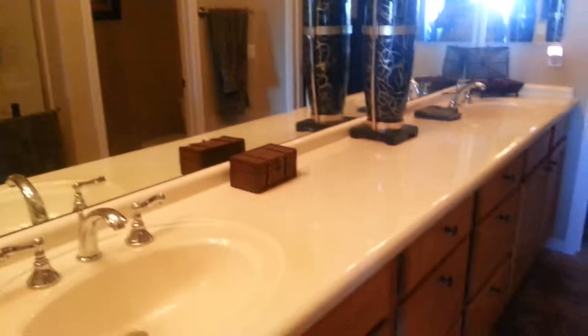Here in the master bath — look at this countertop. Lots of room, lots of storage, big shower, no tub. You have your water closet and a nice hanging space.